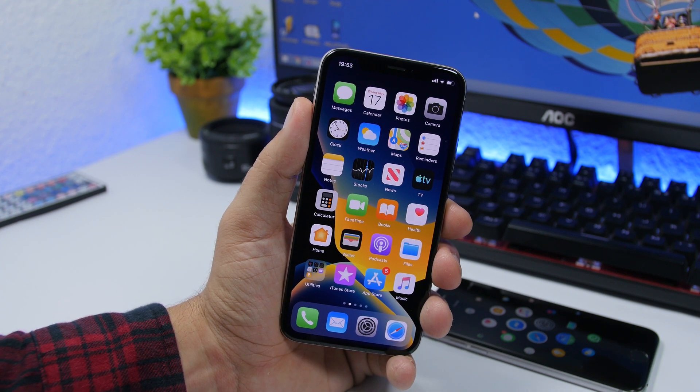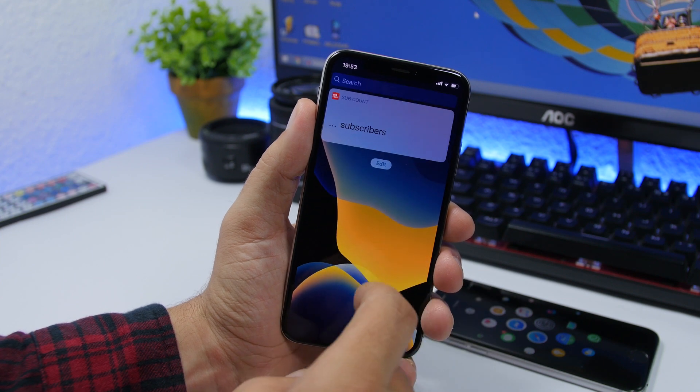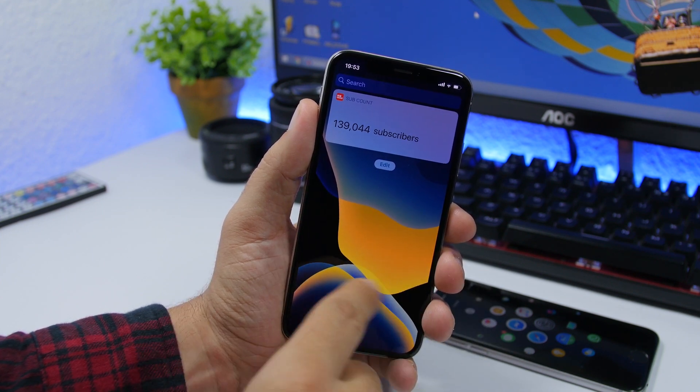Now let's take a look at the new features of iOS 13 Beta 4. We have a new Edit button on the widget section — that's new and has been redesigned.